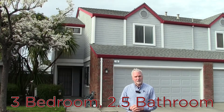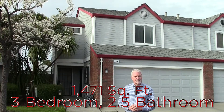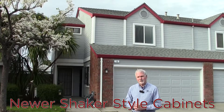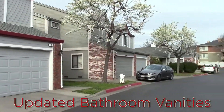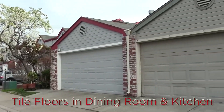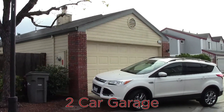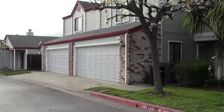This townhome is three bedrooms and two and a half bathrooms, over 1,400 square feet, and has a very nice private patio in the back. It's located in a small gated community near the border with San Leandro, which is in really nicely well-kept shape — a combination of single-level and two-story homes, all really nicely maintained.